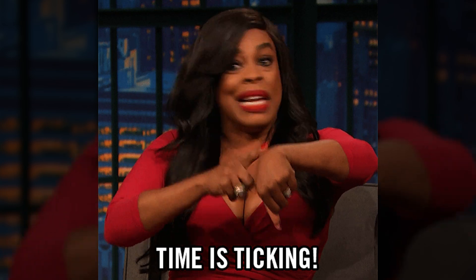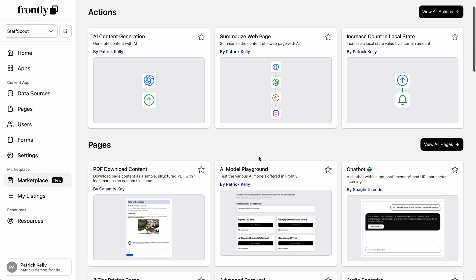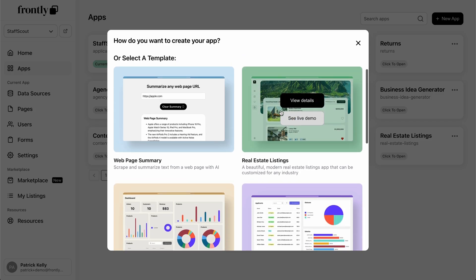Need to whip up something extra fast? Frontly's marketplace has expert design templates for landing pages, dashboards, and more, with new templates added daily. Just install, customize, and go.